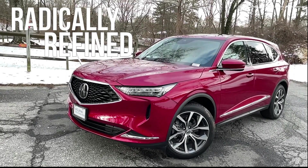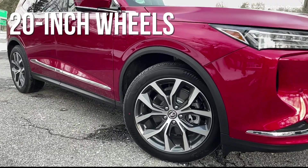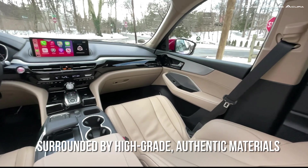In the profile view, the available 20-inch wheels have been pushed to the corners, giving the MDX a nearly three-inch longer wheelbase for an aggressive new stance.